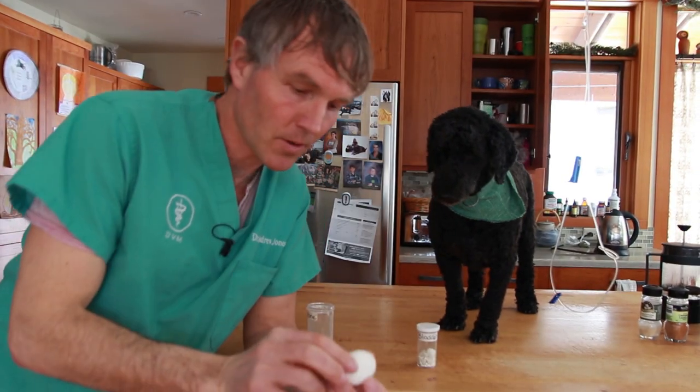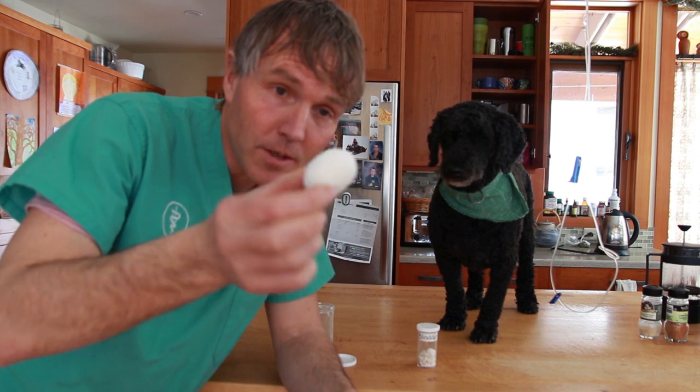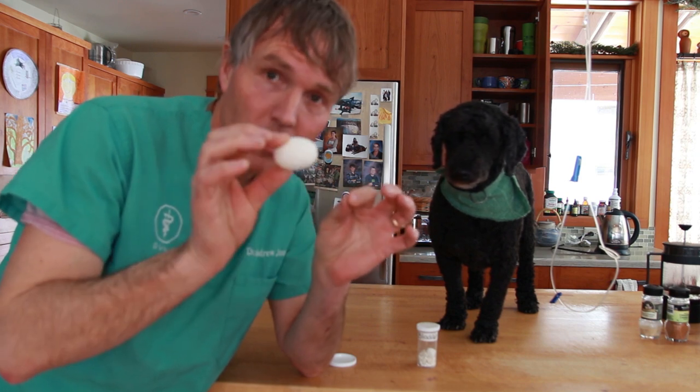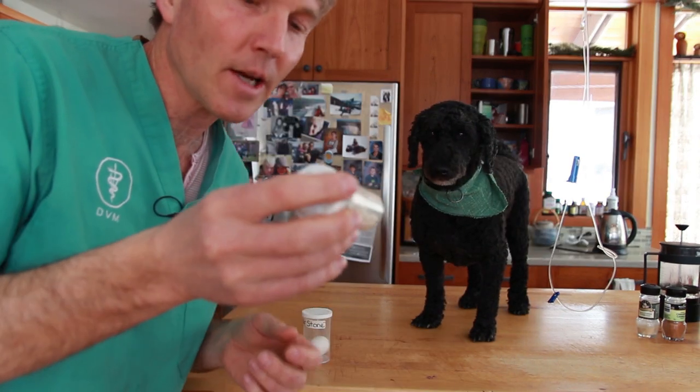This is a stone that came out of a dog when I was in vet practice — pretty big. It's called a struvite stone, or magnesium ammonium phosphate, the most common stone we see in dogs.